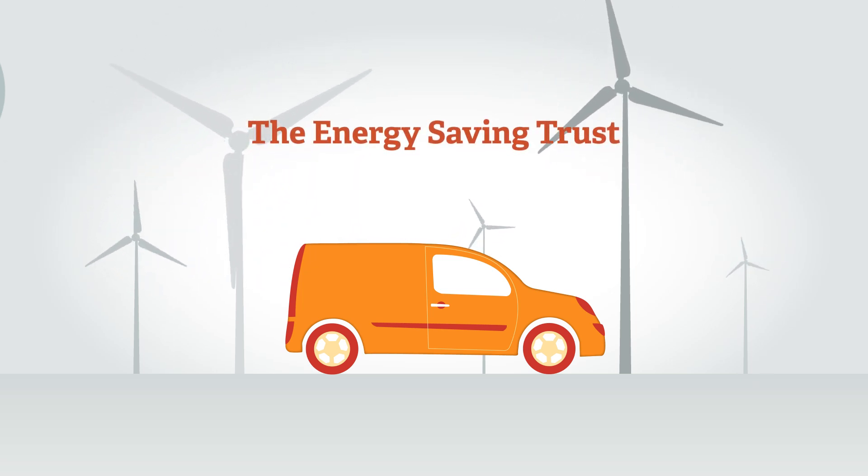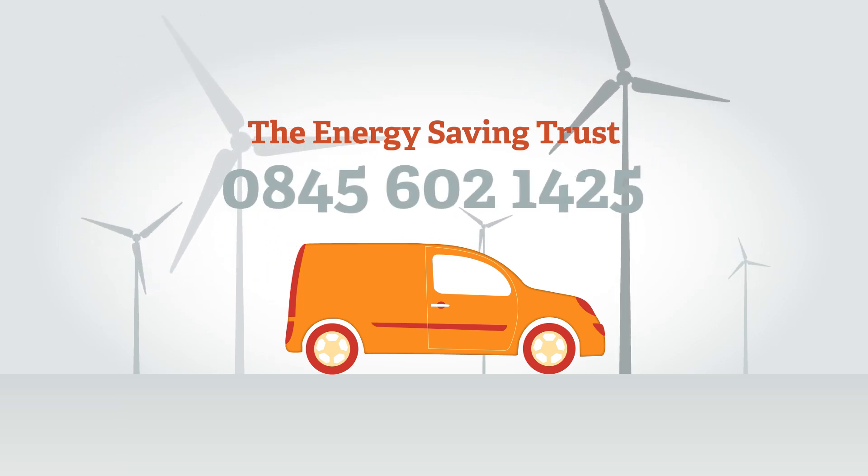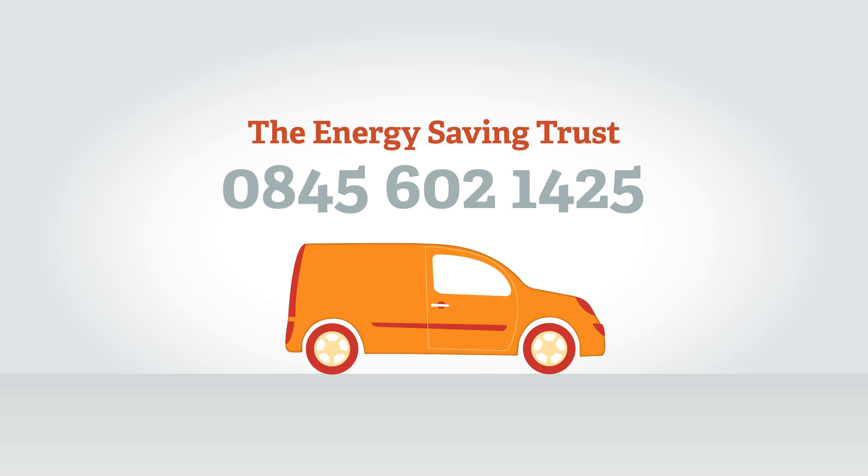The Energy Saving Trust can advise on renewable electricity supply. Call the advice line on 0845 602 1425.